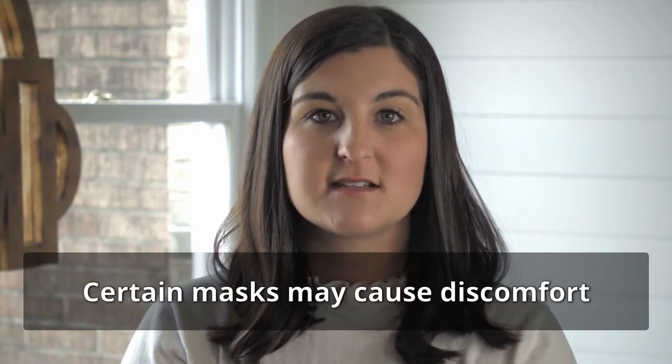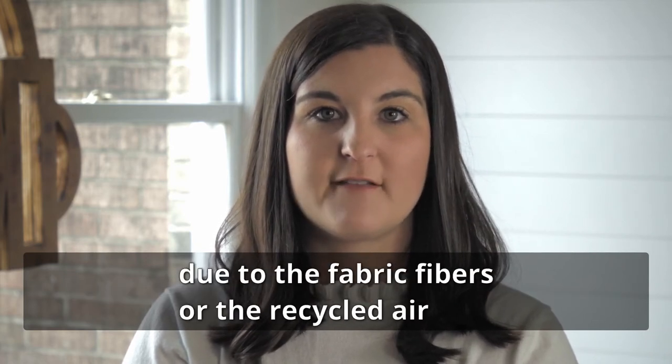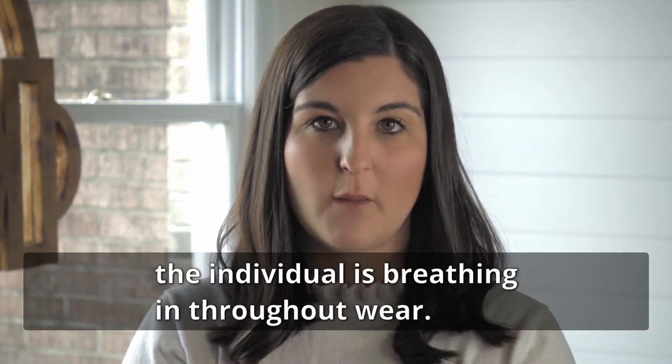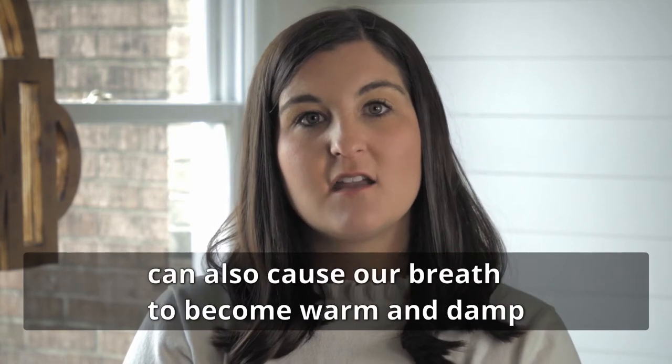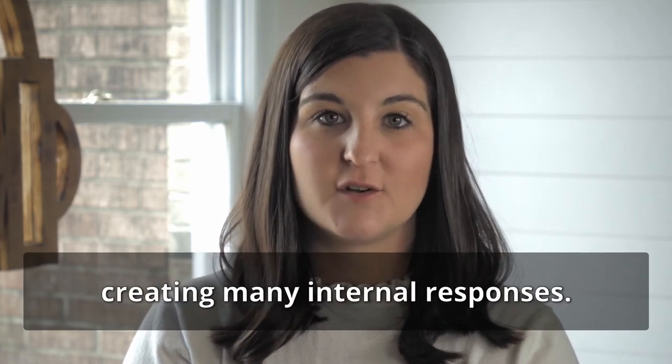Certain masks may cause discomfort to those with hypersensitivity to smell due to the fabric fibers or the recycled air the individual is breathing in throughout wear. Wearing a mask for a prolonged time can also cause our breath to become warm and damp, creating many internal responses.